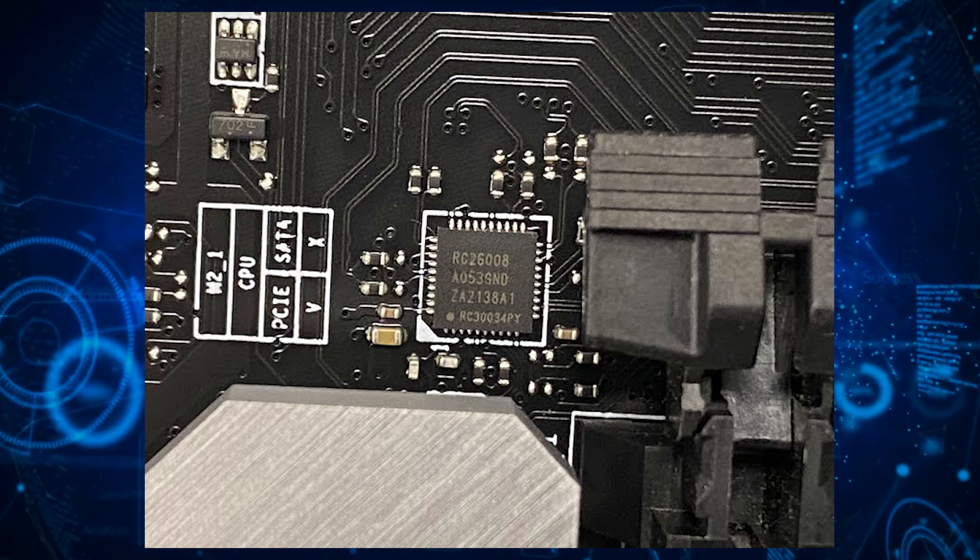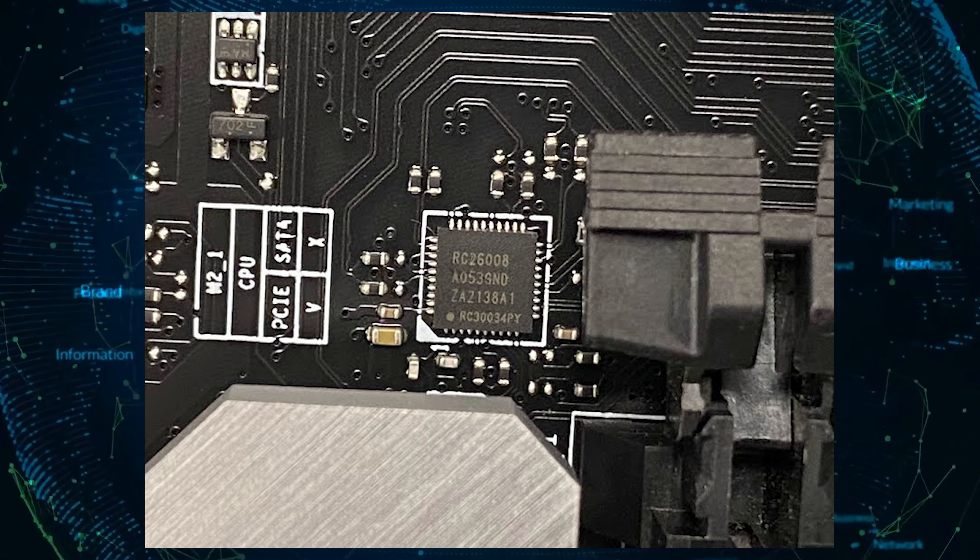Plus, you don't have to worry about expensive DDR5 memory as the board supports the DDR4 standard. But what do you think? Would you be using this motherboard to overclock a non-K Intel CPU? Let us know in the comments down below, and don't forget to subscribe and hit that bell icon for more fantastic tech news.